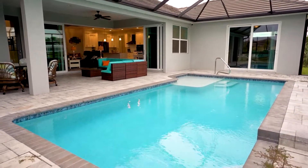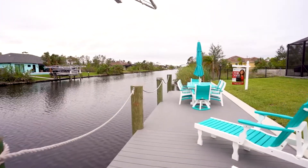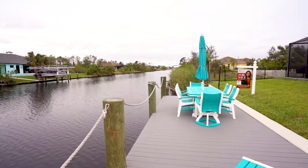Boat your way down to Don Pedro Island State Park and enjoy a beautiful day at the beach, explore wildlife, paddleboard, camping, and so much more.